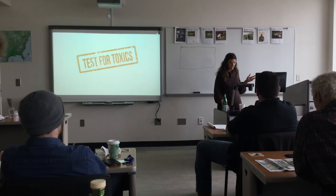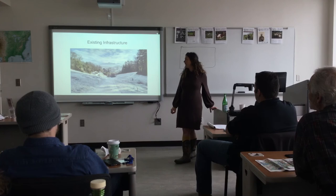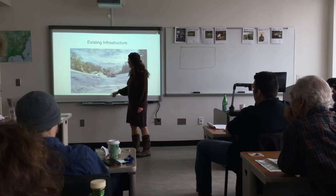Existing infrastructure can save you a lot of money or it can cost you a lot of money. This is a road that I put in. Gravel roads...